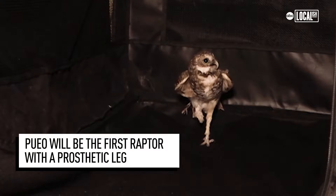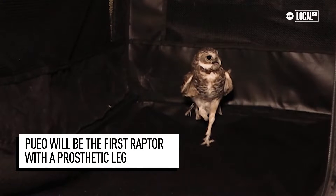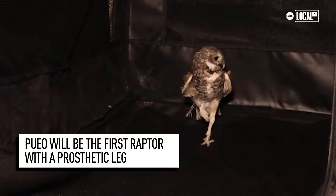Unfortunately for Pueo, when she was seven years old, she suffered what they suspect to be an animal attack. Her caregivers down at the Living Desert Zoo and Gardens discovered that she had a broken leg. Unfortunately, the lower portion of her leg began to die and Pueo was left with only one foot.